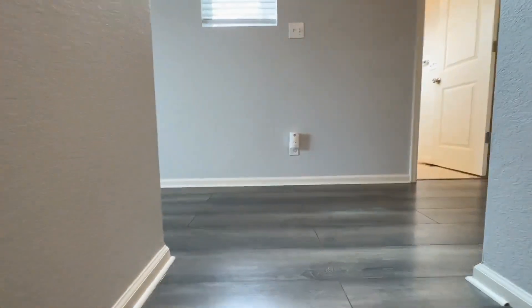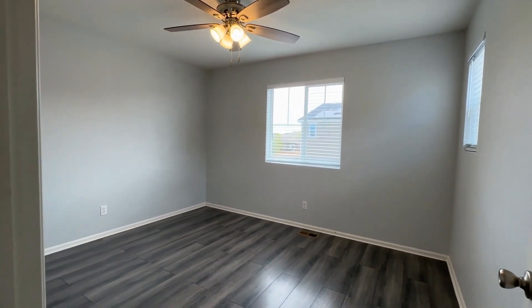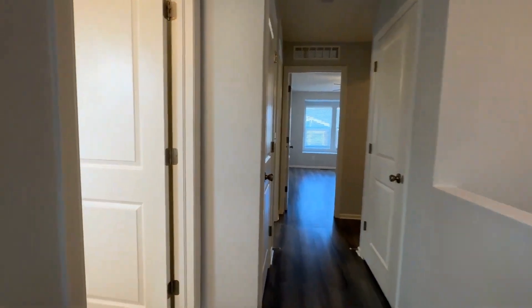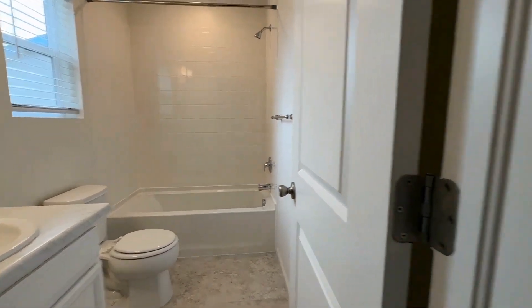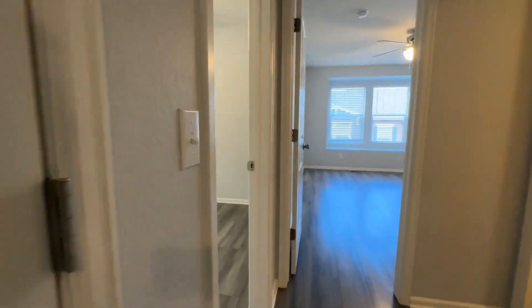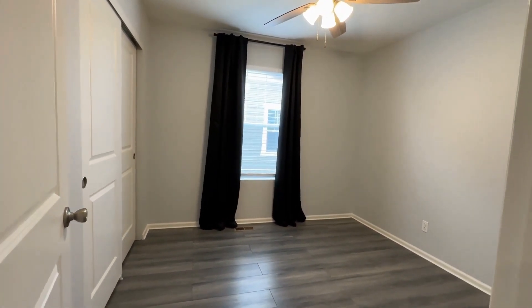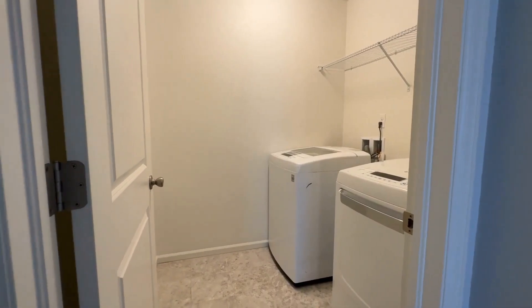So we're going to find three bedrooms and two baths up here. This is our first bedroom, nicely sized — of course, we have a closet. Coming down the hallway, we'll find a full bath, beautifully done. Our second bedroom is right here on the left, again nicely sized. And our laundry room — no need to lug the laundry downstairs.